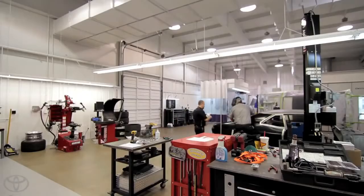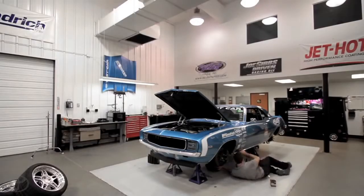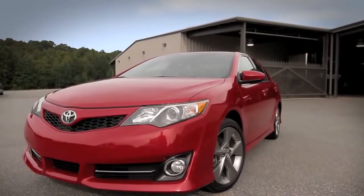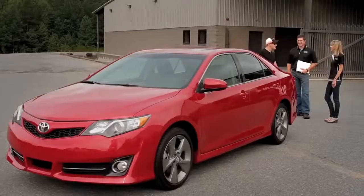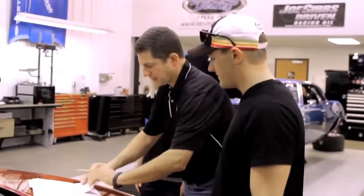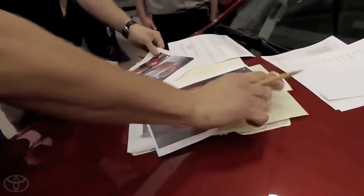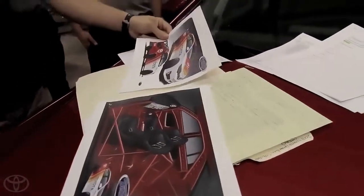What drew me here to Detroit Speed in a lot of ways was a winning pedigree. They were the defending champs last year with Kyle, and I saw the professionalism of the shop, how clean the shop was, the projects they worked on, and the enthusiasm they had. So I decided this was an easy fit. Parker Kligerman has a passion for rally cars, and this Camry is about to pay tribute to Toyota's racing past with the Cam Rally.